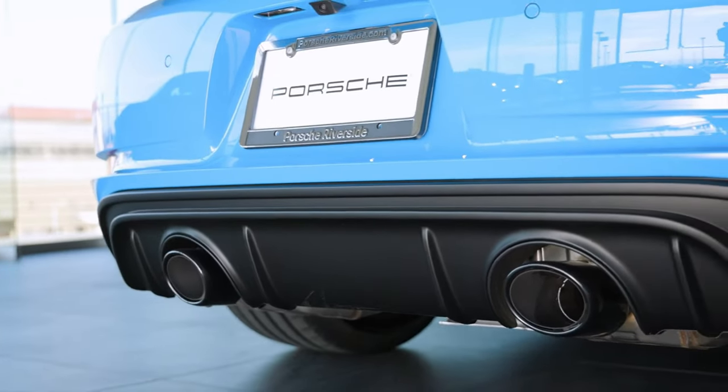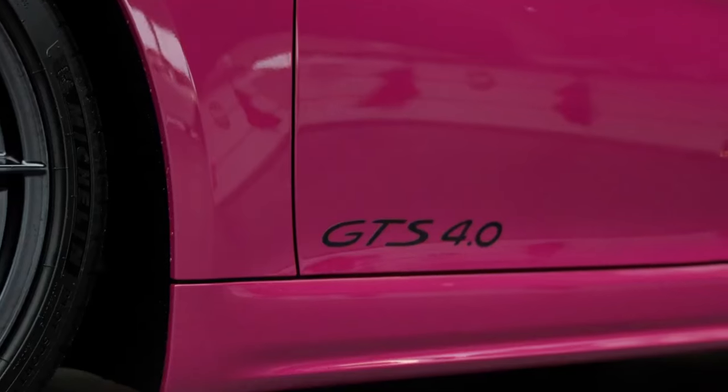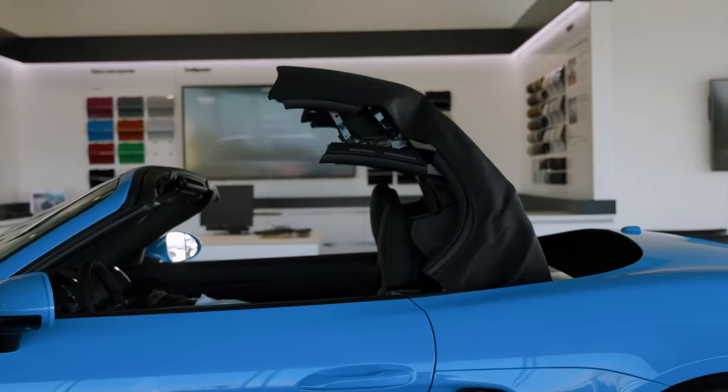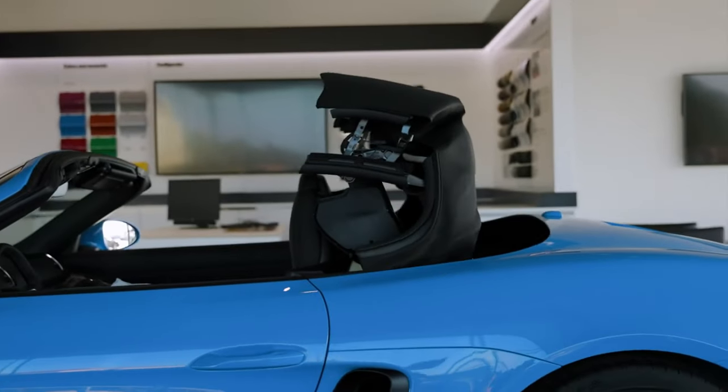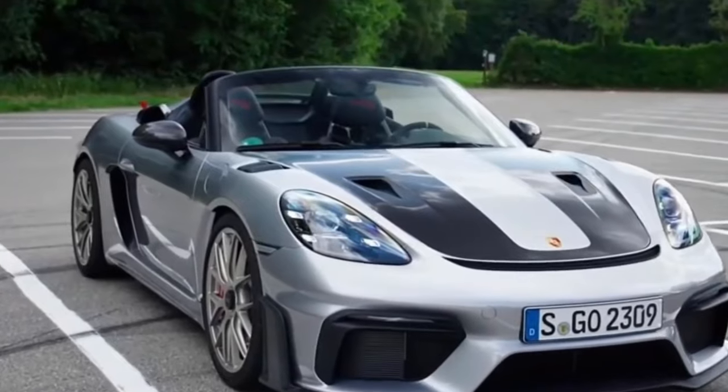Indeed, even with the base four-cylinder, the Boxster is a sports car showstopper with crisp handling and a sublimely balanced chassis. Drop the top to hear the exhaust note and drink in the sun while you cut up bends like you're serving them for supper.